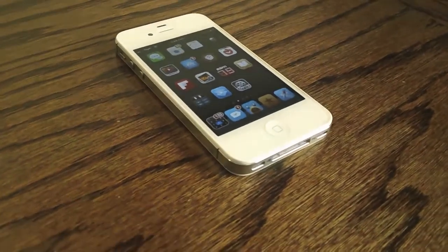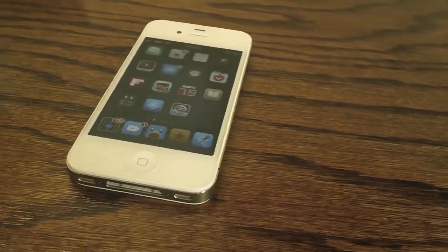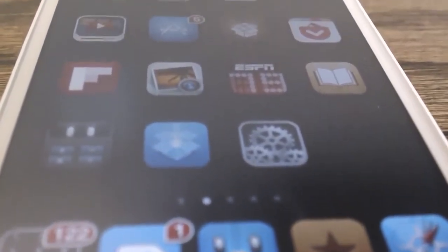Hey guys, what's up, it's apposex here and today I'll be showing you guys my top 5 iPhone jailbreak tweaks and applications for the month of June 2012. Please keep in mind these are my personal top 5 favorite jailbreak tweaks, so if you have any suggestions please leave those in the comments section below.